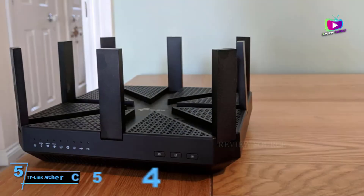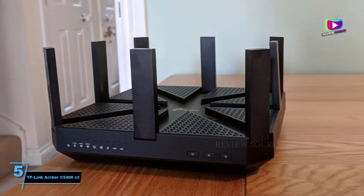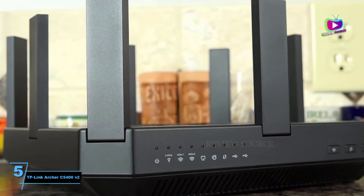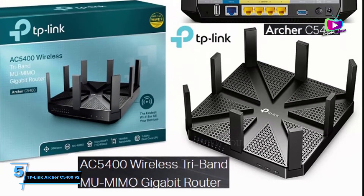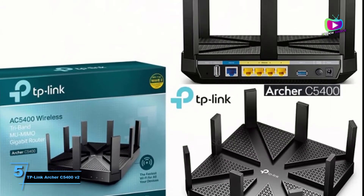Starting at number 5, the TP-Link Archer C5400V2. Are you in the market for one of the best wireless routers and don't mind a quirky design? If a 1990s inspired sci-fi design sounds like it will fit right in your home, then the TP-Link Archer C5400V2 might be the best secure router for you.